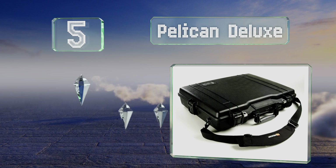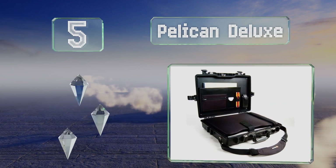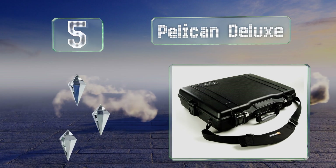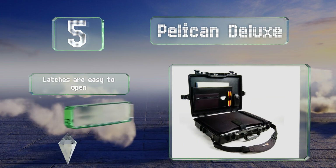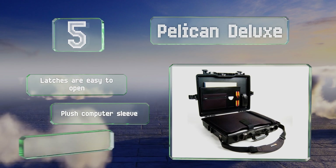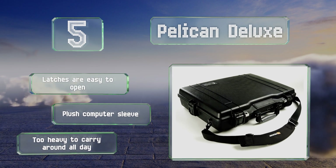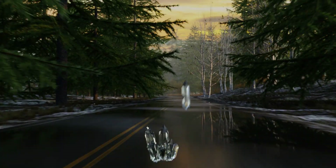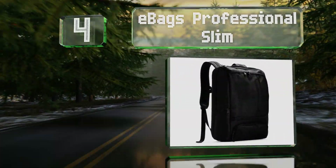Halfway up our list at number five, the durable Pelican Deluxe isn't going to be spotted on a fashion runway but it would look right at home at a construction site. It comes with a sturdy shock-absorbing tray, so no need to panic if you accidentally drop it. The latches are easy to open and it includes a plush computer sleeve, but it is too heavy to carry around all day.